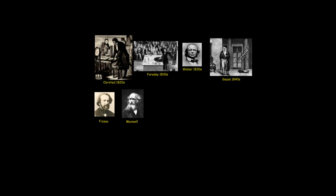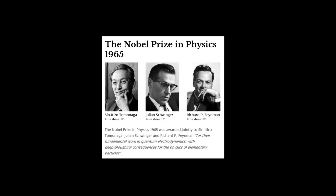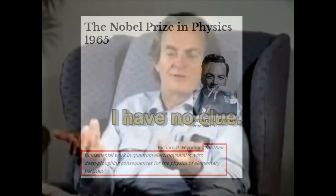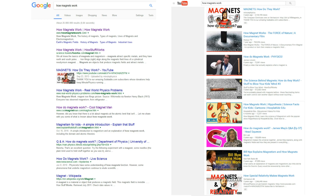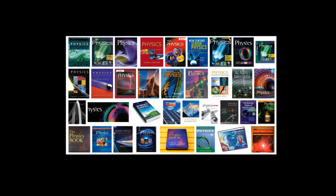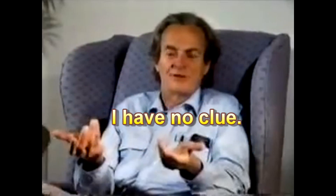If, after 200 years of research and theorizing by countless theorists, Nobel Prize winner Richard Feynman — who won his medal for being a genius in quantum mechanics — could not explain how a simple magnet works, then no one at any university in the world can. There is no textbook of physics on the planet that explains how one magnet attracts another from a distance. This mechanism remains a mystery in quantum mechanics.